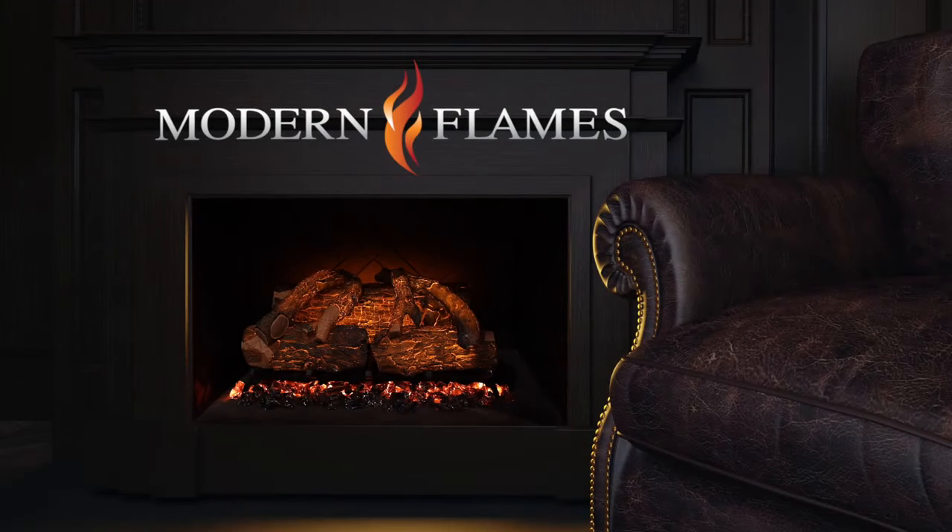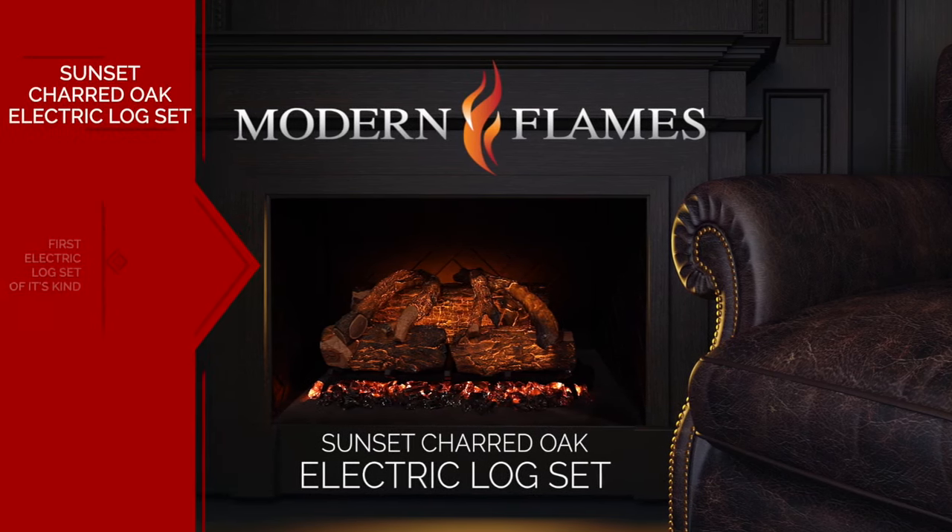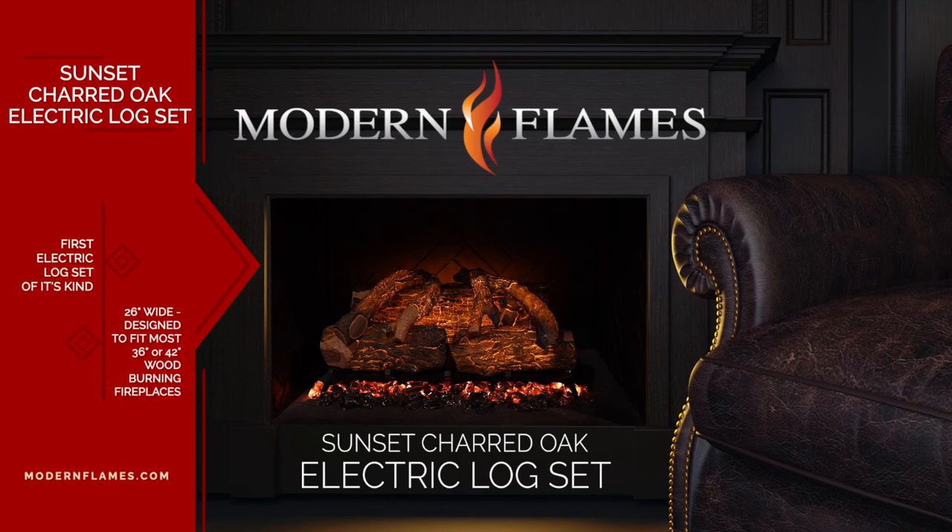Modern Flames introduces a new category to its popular growing catalog: the Sunset Charred Oak Electric Log Set. The first model of its kind is just under 26 inches, designed to fit into a majority of 36 and 42 inch wood-burning fireplaces common throughout the United States and Canada.